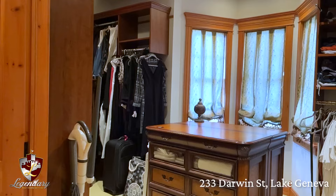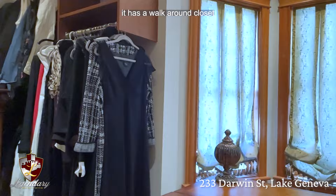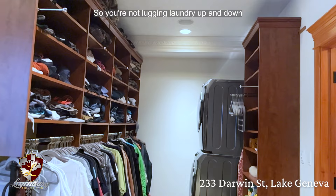This master bedroom doesn't have a walk-in closet — rather, it has a walk-around closet outfitted with custom cabinets and its own washer and dryer, so you're not lugging laundry up and down any stairs in this multi-level home.